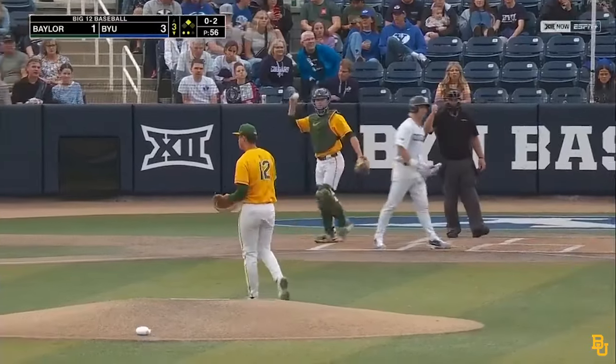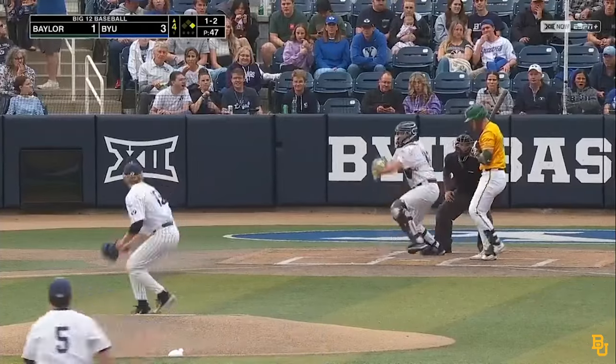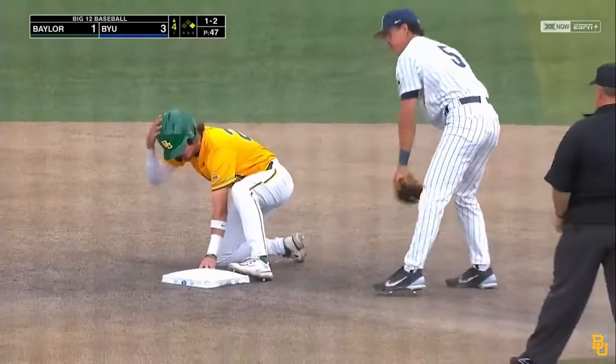Got him again. BYU leaves one, but they score two. Shift is on — three defenders to the left. Johnson takes off. Reuter bounces the throw in, and Johnson is safe.